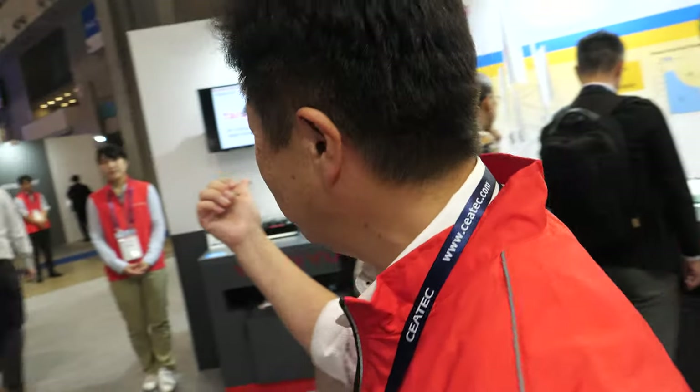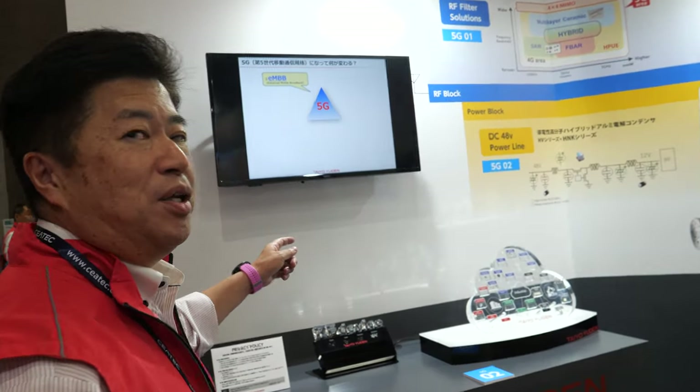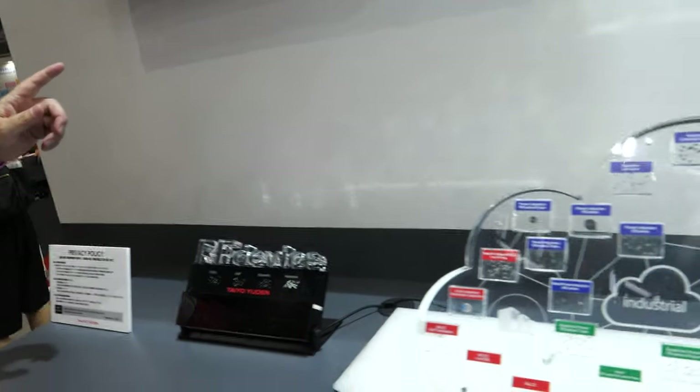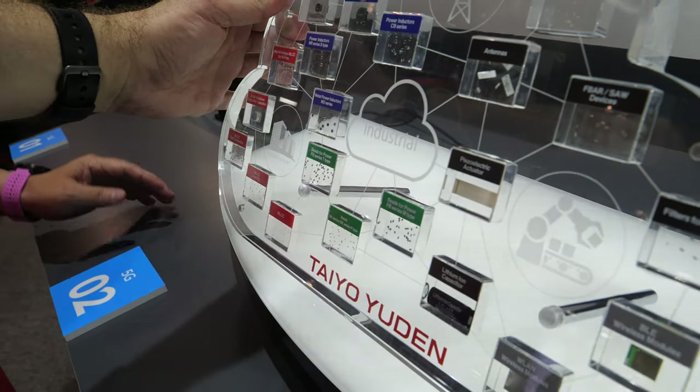Now let's go to the RF devices section. These are the so-called RF devices — used in smartphones, for example.